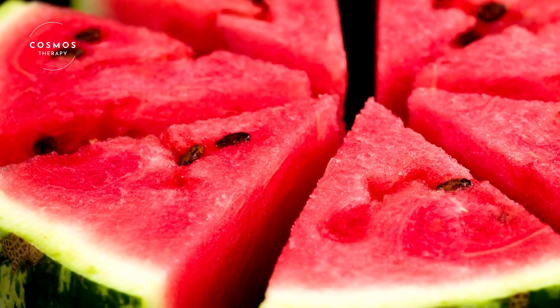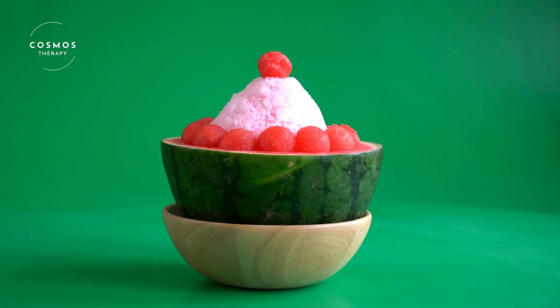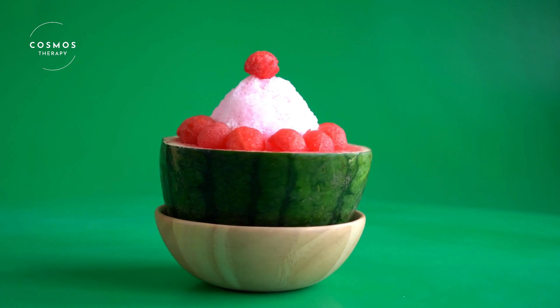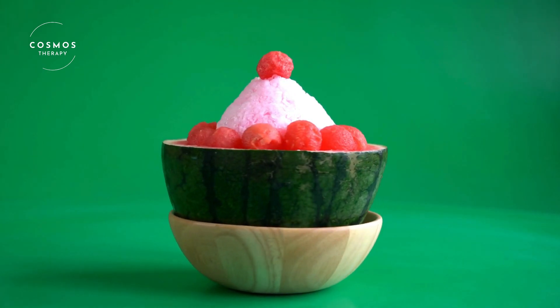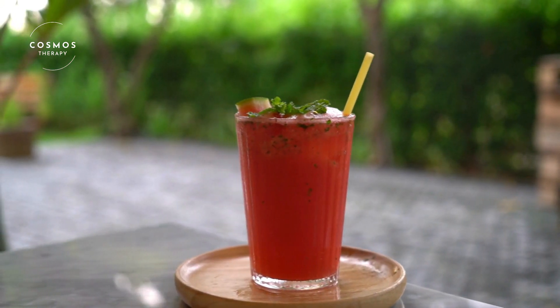In conclusion, watermelon is a delicious, hydrating, and versatile fruit that everyone loves. Its sweet taste and refreshing qualities make it a summer favorite. So next time you enjoy a slice of watermelon, remember all the wonderful things about this amazing fruit.